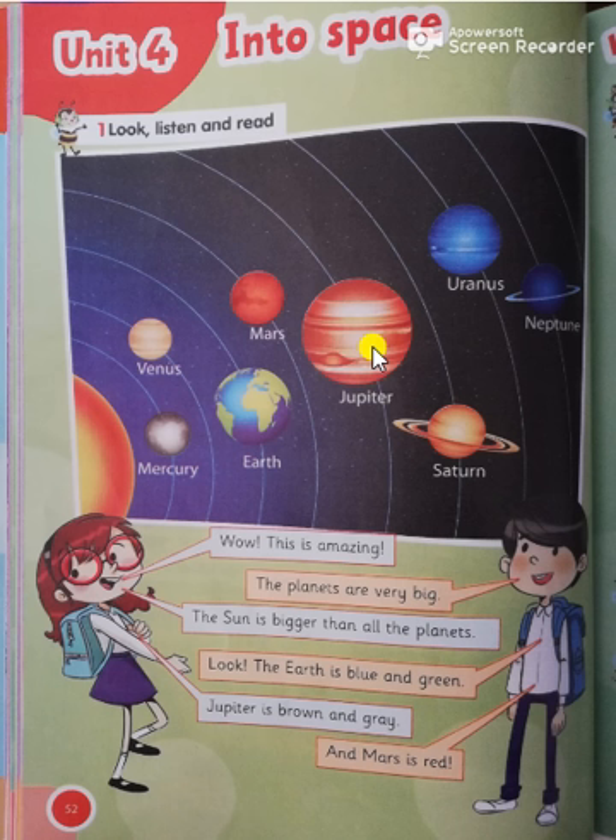Let's read together. These are the 8 planets: Mercury, Venus, Earth, Mars, Jupiter, Saturn, Uranus, and Neptune.